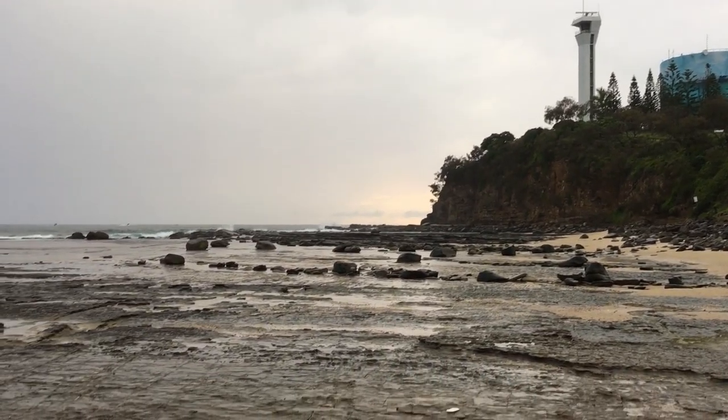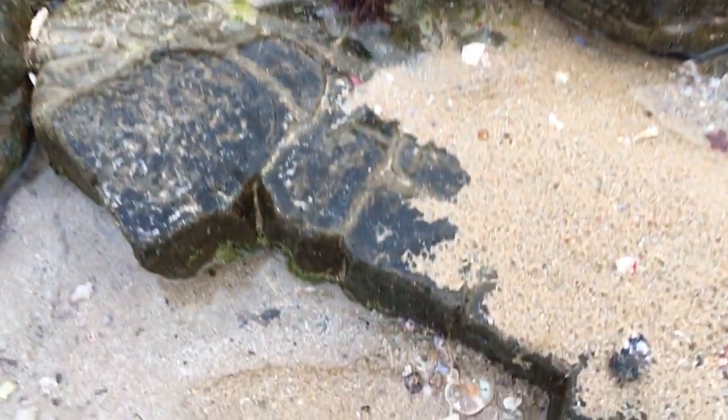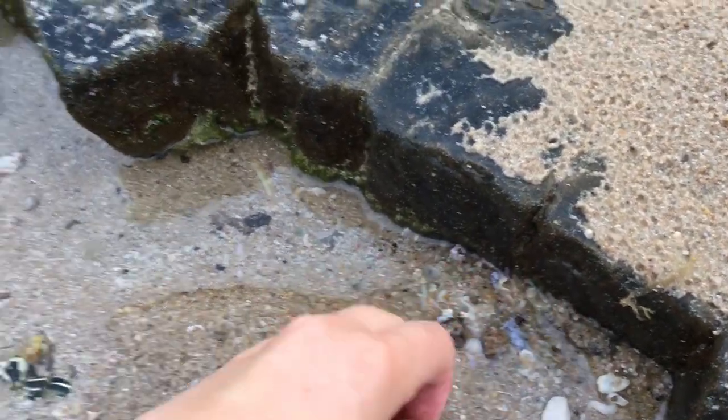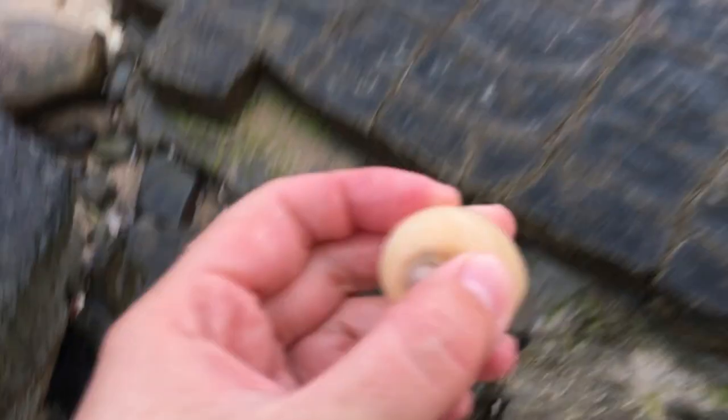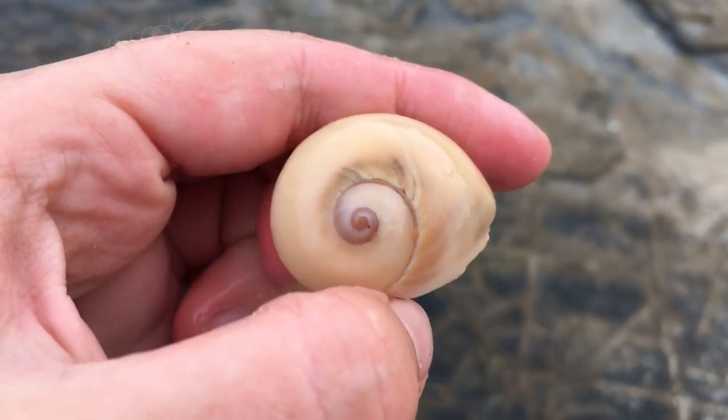Hello everyone and thank you for joining me on a shell finding adventure. Let's see what we can find on this wet morning. I think I see a moon snail. Wow, that's actually a pretty decent moon snail for our starter one. Definitely impressed with that. That's a good size.